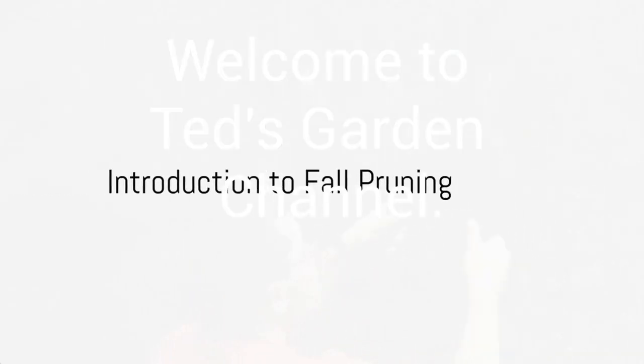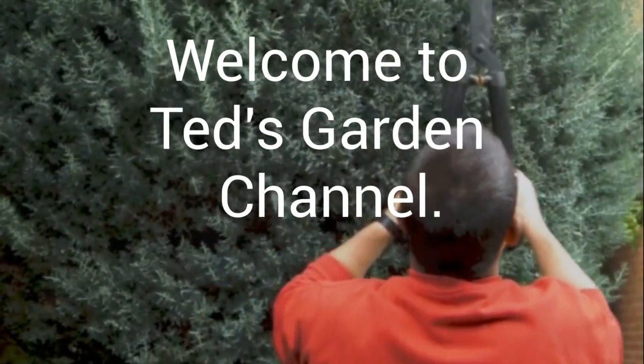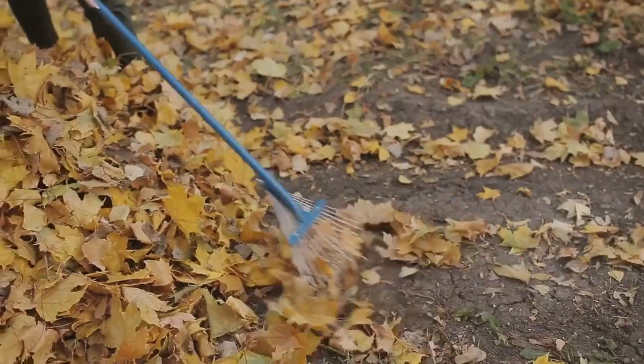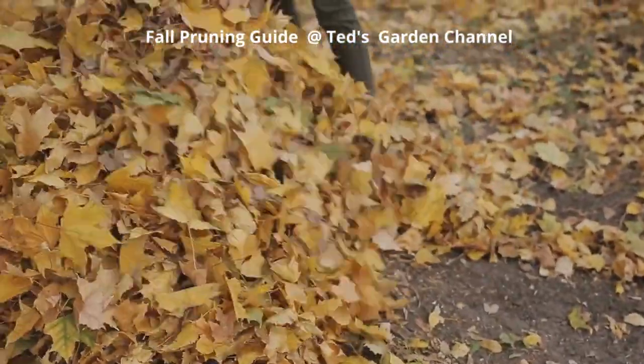A crisp breeze blows, the leaves are changing, and the scent of pumpkin spice fills the air. Autumn is here, and with it comes a crucial time for garden maintenance. Welcome to a fall pruning guide — what to trim and what to preserve.